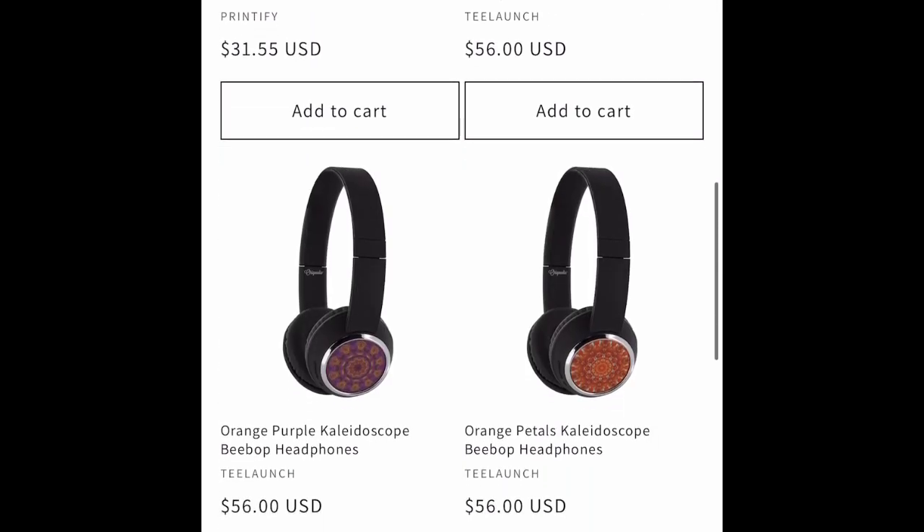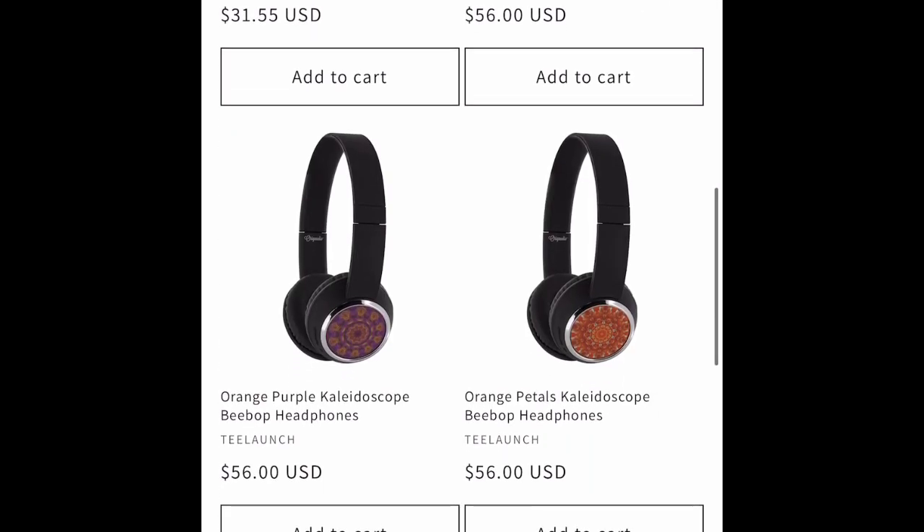I've got some long sleeve dance dresses — a new product from Printify. And that's it. Thank you for looking.